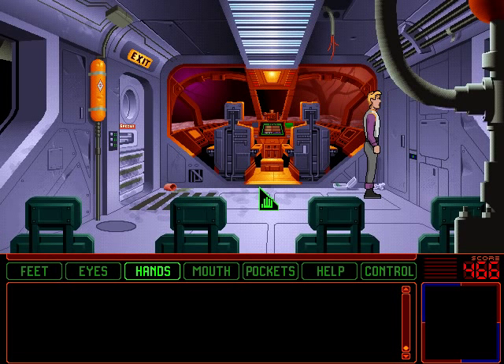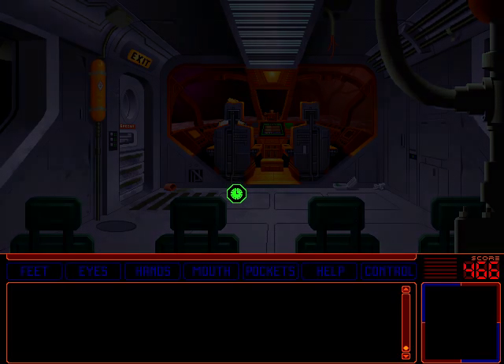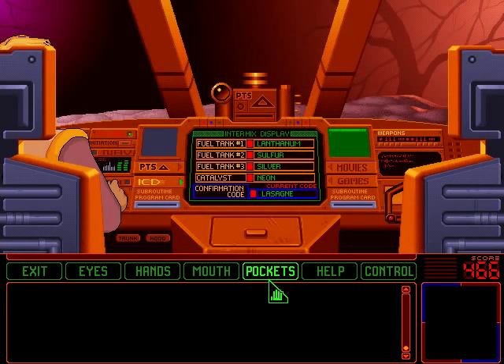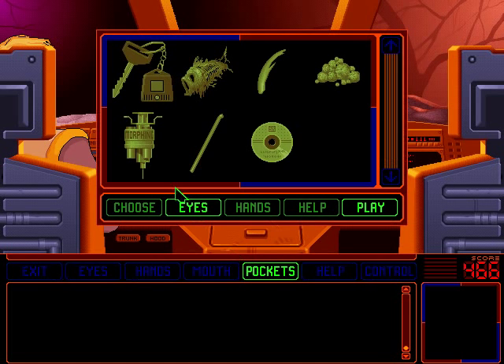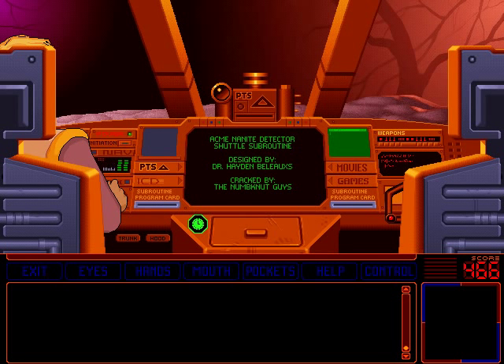Welcome back! We've refueled the shuttle and taken care of the nanites in the stomach, which means it's time for us to move on to the other source of nanites we've found — the brain, which I am guessing is where Shar-Pei is. So let's insert the program disk again.